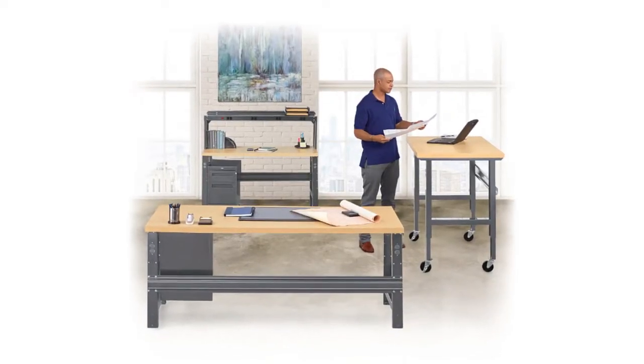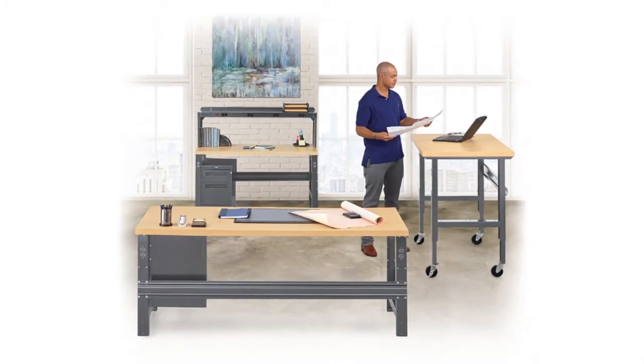Combine the Mobile Pedestal with other Annex Collection products to create the perfect working space.